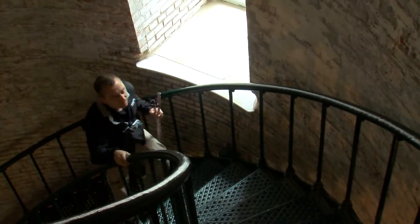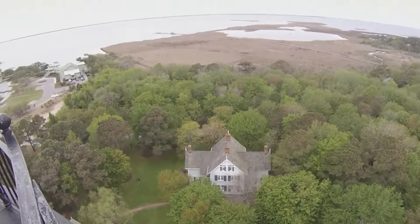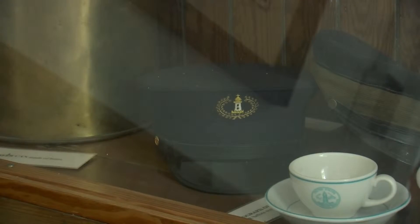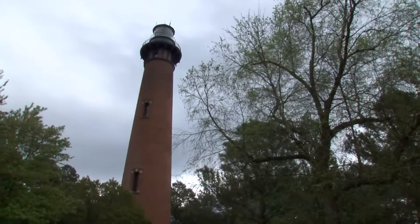The climb up is a little bit of exercise and a chance to meet nice people. And yeah, it's just a really wonderful way to spend some time. Spectacular views, a whole lot of history, and charming lighthouse keepers await you at Currituck Beach Lighthouse.